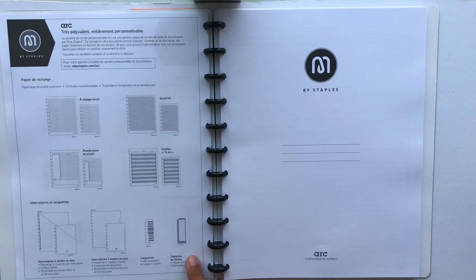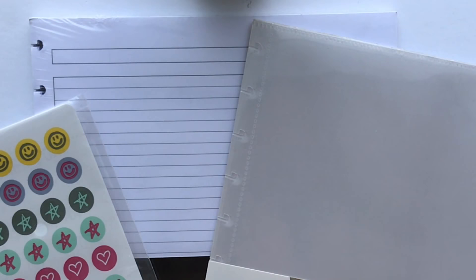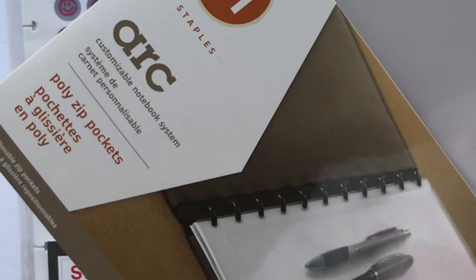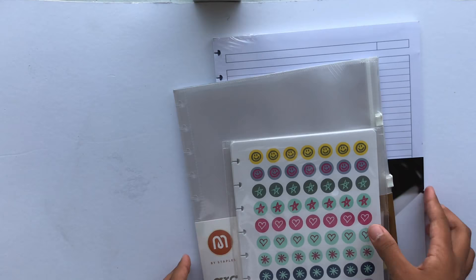I plan to use this notebook for in-class notes. To go along with the Arc notebook I bought refill paper, a pocket, and stickers. I like the narrow style of the ruled paper so I bought another pack in case I ran out. I also bought an attachable pocket to insert any post-its or supplies so they are easily accessible when note-taking. I love how these stickers are designed to fit in the notebook and thought they were perfect for giving my notes a little more color and excitement.